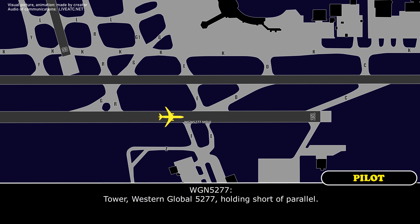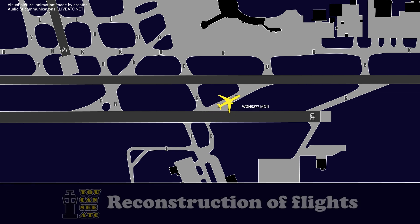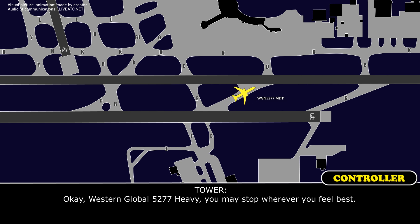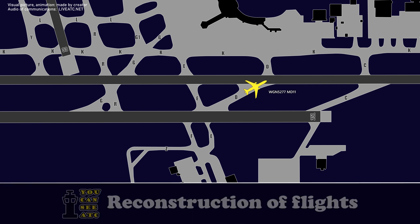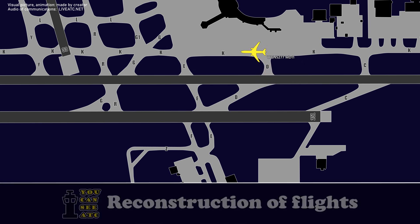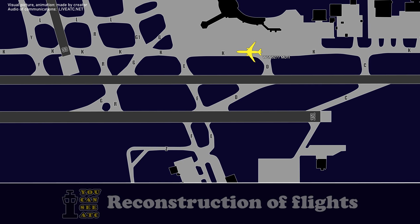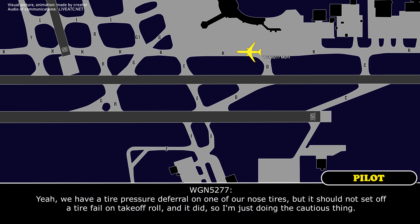Tower, Western Global 5277, hold short of the perimeter. Western Global 5277 heavy, cross runway 25R at Delta, then left on Kilo. Are you wanting to taxi back, or do you want to talk with the emergency equipment? We might as well stop and talk with them. Western Global 5277 heavy, you may stop wherever you feel best. All right, we'll cross the runway and then stop. Western Global 5277.